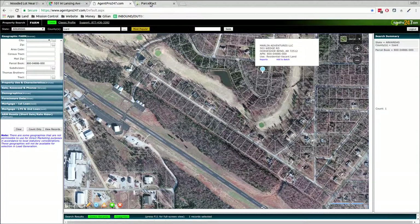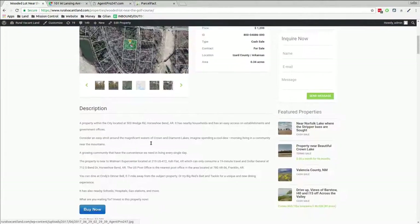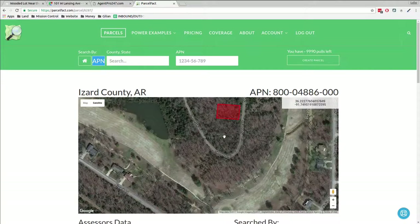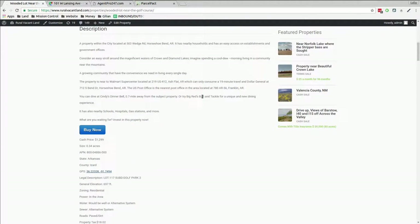Thanks for listening, thanks for watching. This is Luke Smith, RuralVacantLand.com. You can go to my website and check out there to buy it. Here's just another map showing the same thing — golf course and there's your lot. Here's the checkout — I'll update the price.